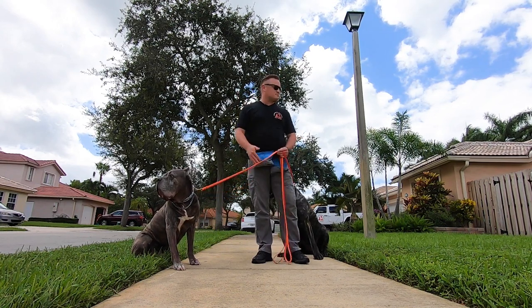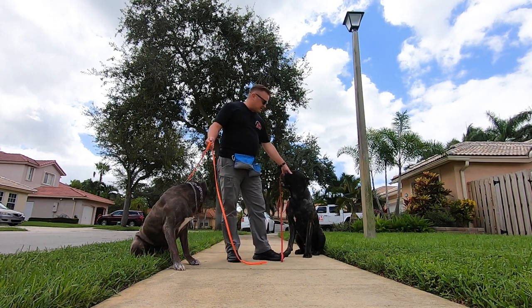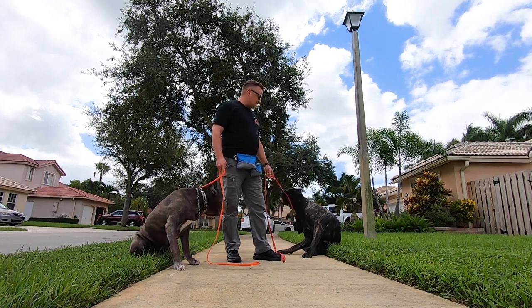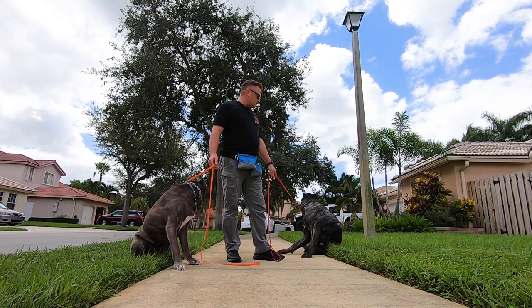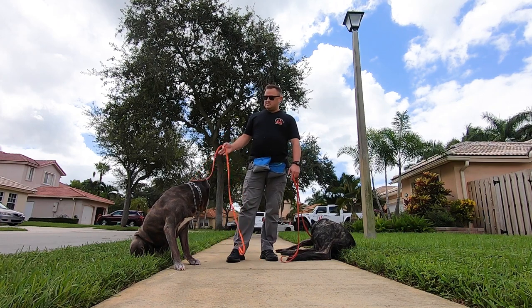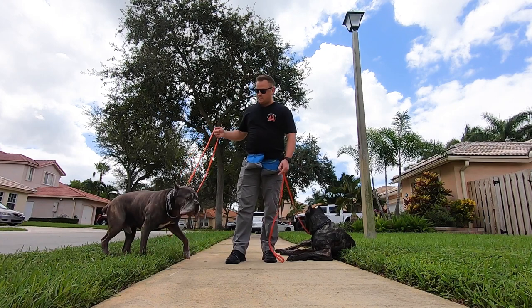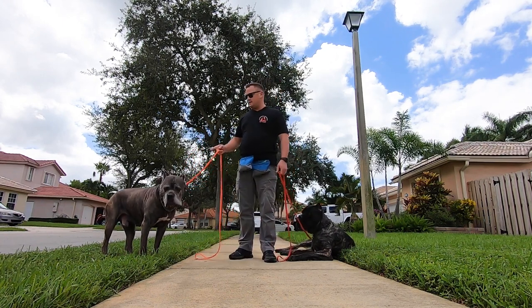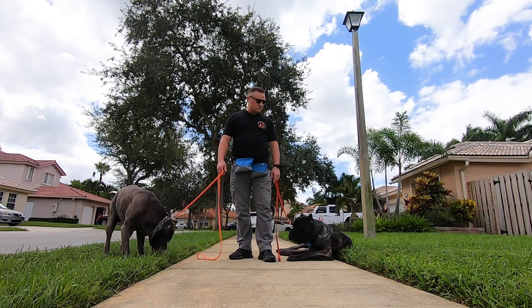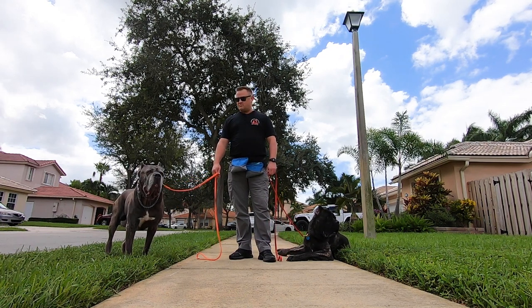And we have Bronx here — a 19-month-old, 160-pound Cane Corso. Black brindle with tan brindling. He's not finished growing yet. Zephos, even though he's a beefcake, is very, very athletic — extremely athletic — and so is Bronx. Don't let their size fool you. One of the most athletic breeds on the planet, in my opinion.